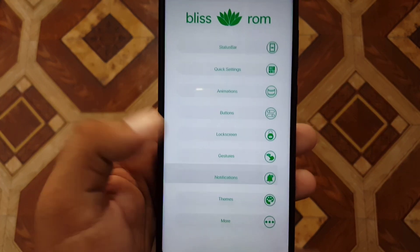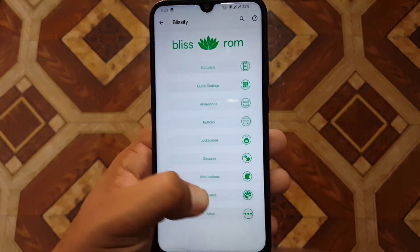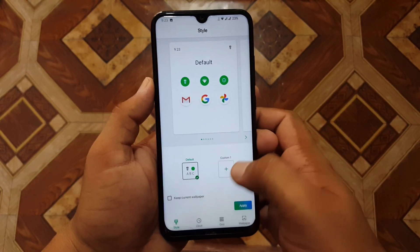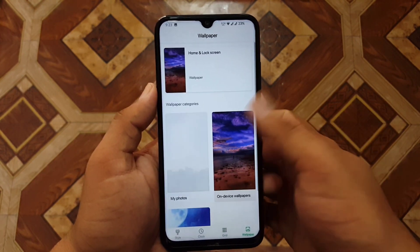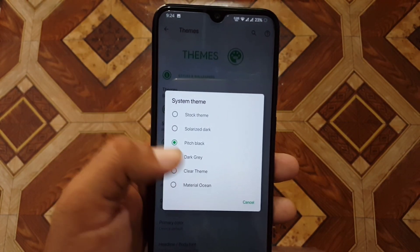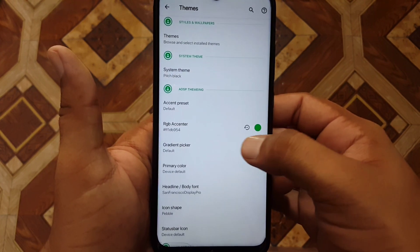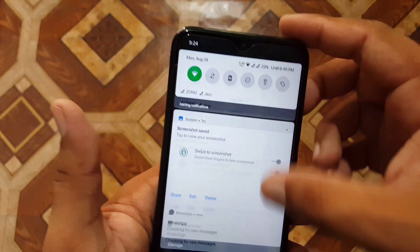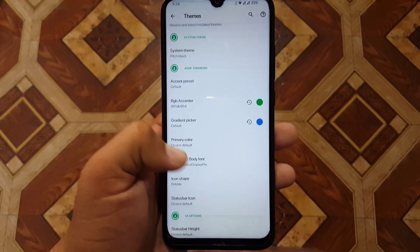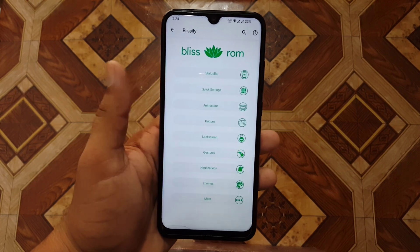Then we have notifications, where you can enable or disable edge lightning and heads-up, and manage the heads-up timer. In the themes section, you can customize your theme — create your own or use the default one. You can change the grid style, clock style, and wallpaper. You can change the system theme, change the accent preset, and also use the gradient picker to create a beautiful gradient color. You can change the icon shape, status bar icons, QS styles, and more.